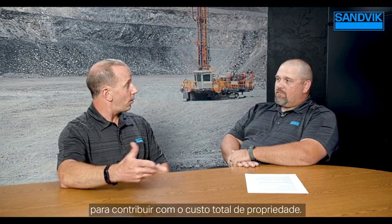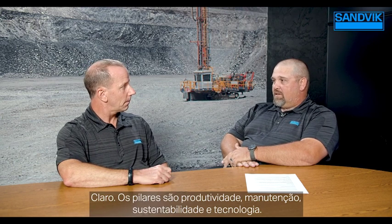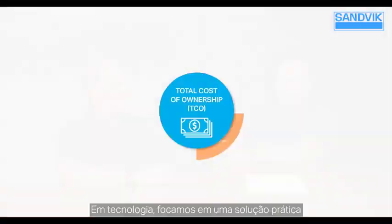Our i-Series rigs are designed with four key pillars in mind, and each of these pillars is designed to contribute to the overall TCO of the drill rig. Those pillars are technology, productivity, maintainability, and sustainability.